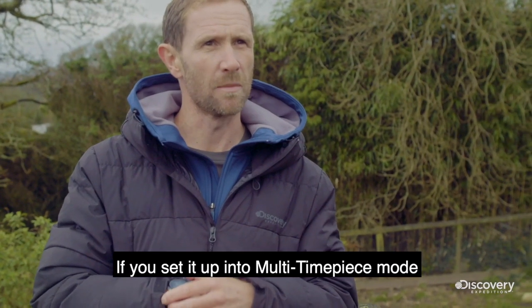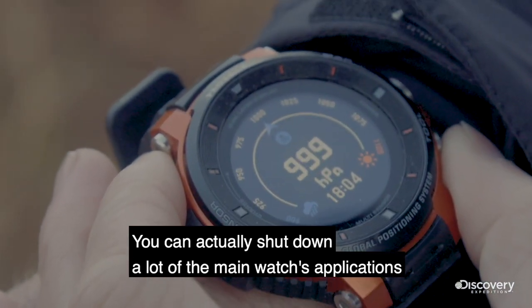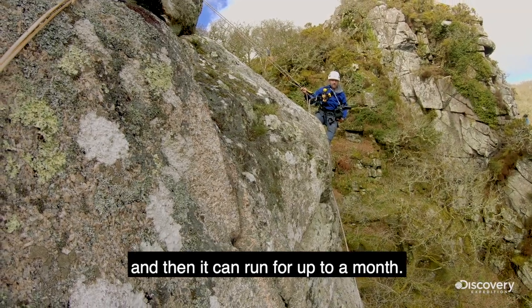If you set it up into multi timepiece mode, you can actually shut down a lot of the main watch applications — you select the few functions that you want to have, and then it can run for up to a month.